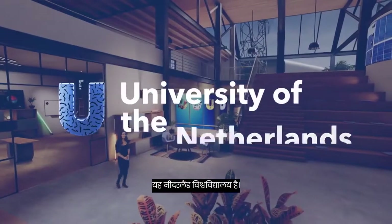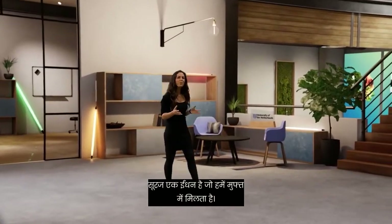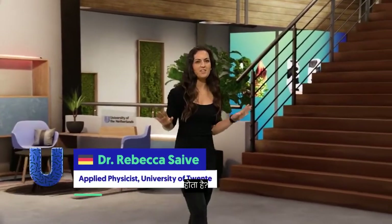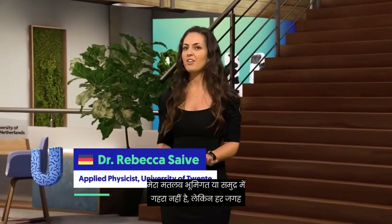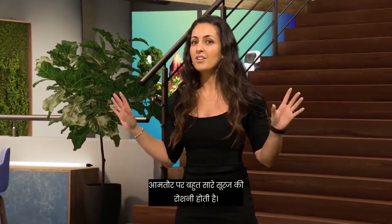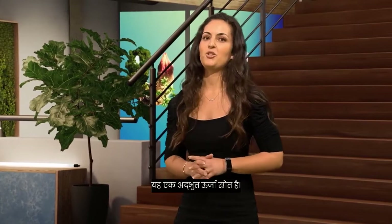This is the University of the Netherlands. The sun is a fuel we get for free. Can you think of anywhere the sun doesn't touch? I don't mean underground or deep in the ocean, but everywhere else there is usually quite a lot of sunlight. It's an amazing energy source.